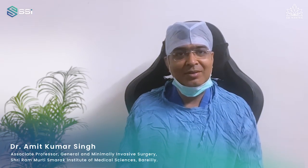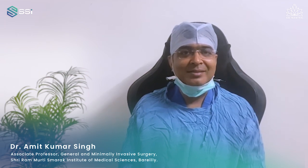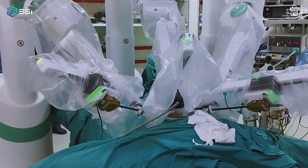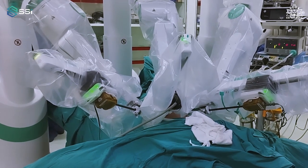It has been a dream to perform a robotic surgery, and with SSI Mantra, things were flawless and seamless. Today I did my first robotic cholecystectomy, and it was a different and very good experience during the surgery.